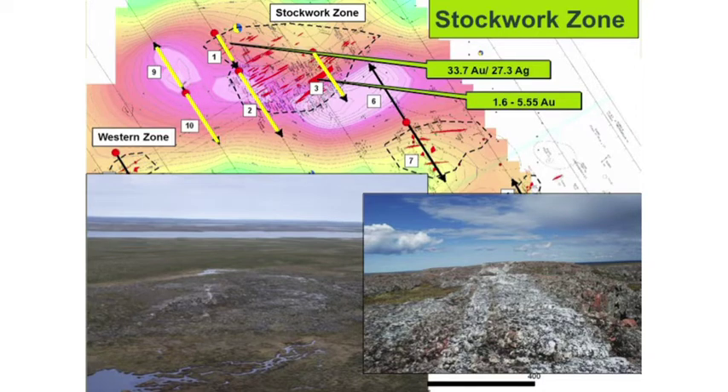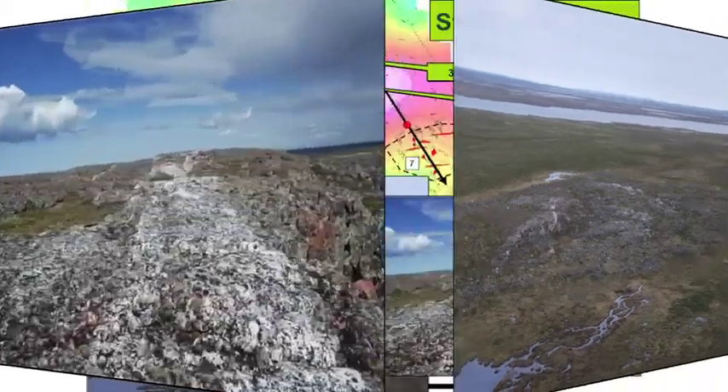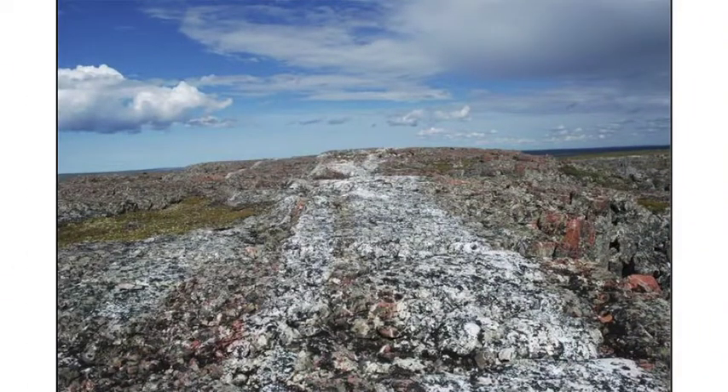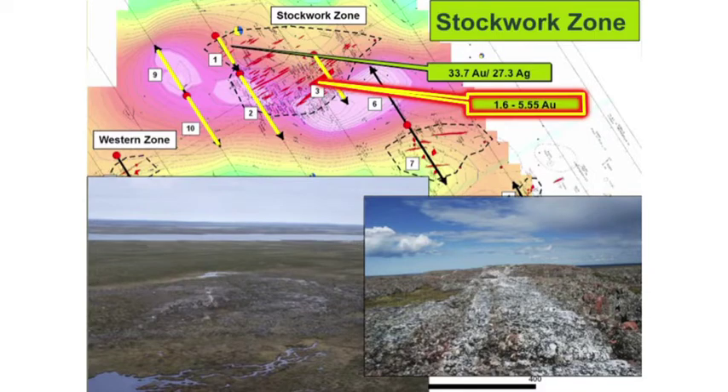You'll see in the photograph where we're getting the quartz veining — it's a very extensive outcrop with a lot of quartz veining. These quartz veins can be anywhere from less than a meter up to 10 meters wide. Gold within the quartz vein is running anywhere from 1.6 grams per tonne to just under 6 grams per tonne, but we also get some very high numbers in the order of 33 grams per tonne. In many cases, silver occurs with the gold on a nearly 1 to 1 ratio.